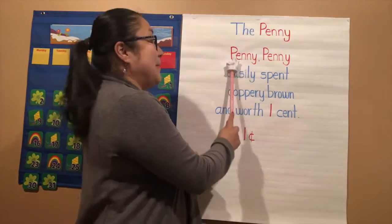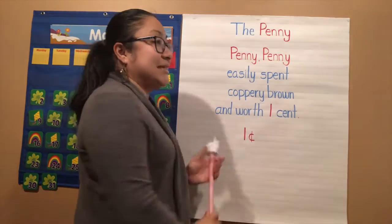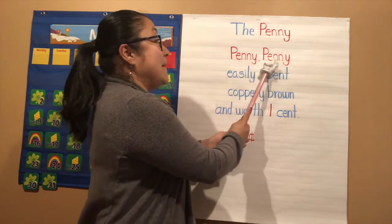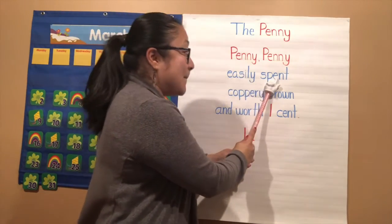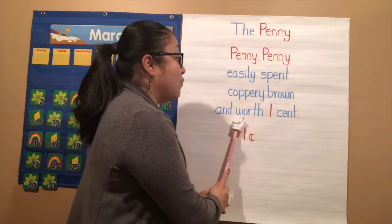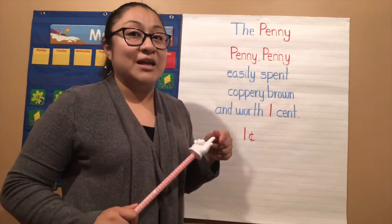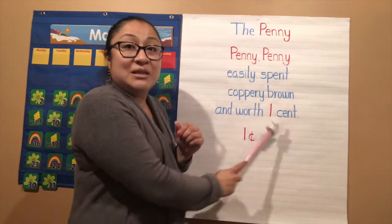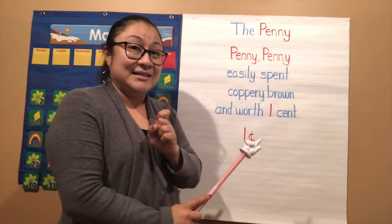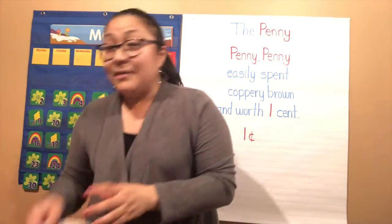The P — you know this word — is penny. 'Penny, penny, easily spent, coppery brown and worth one cent.' Let's do it in slow turtle motion. Are you ready? 'Penny, penny, easily spent, coppery brown and worth one cent.' How many cents? One cent. One more time: 'Penny, penny, easily spent, coppery brown and worth one cent.' Good job!